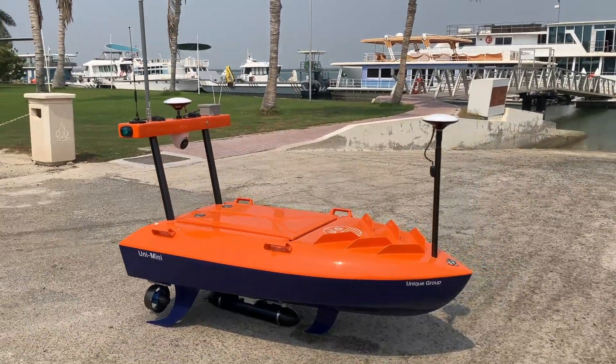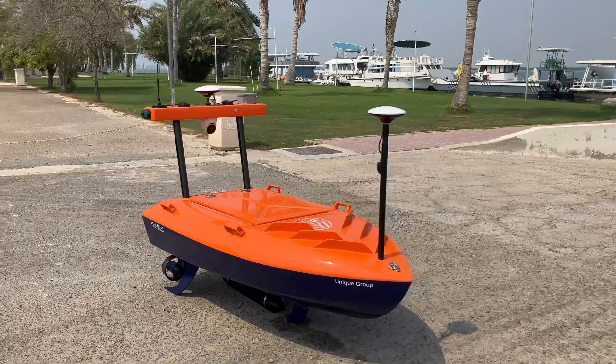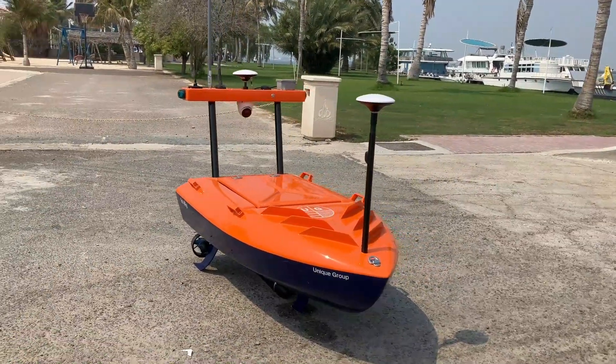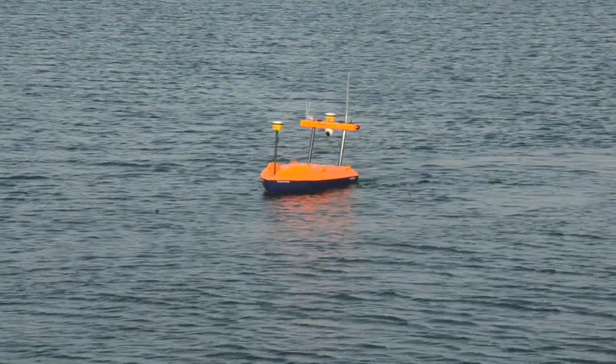All these upgrades have resulted in an increase in vessel safety operations through extended vessel communications range and a 20% reduction in overall vessel weight. To continue offering our clients the best USV solutions,